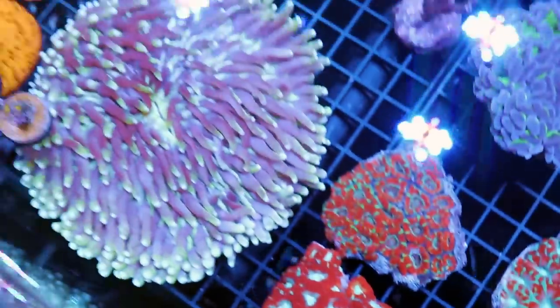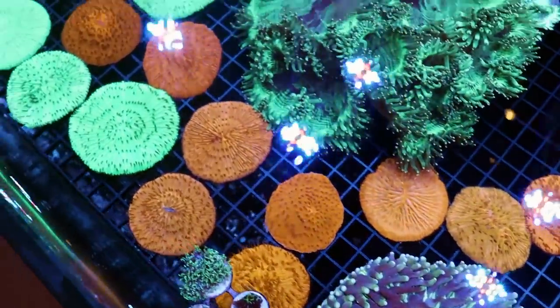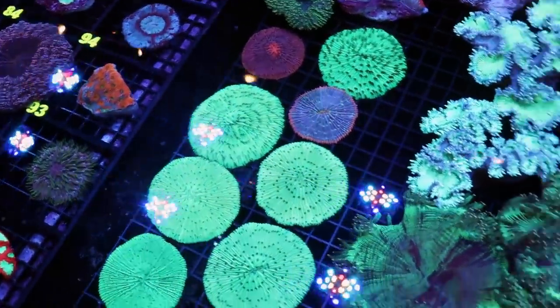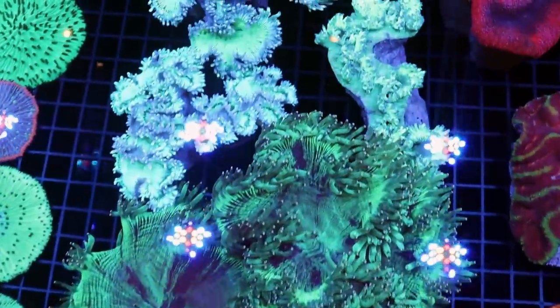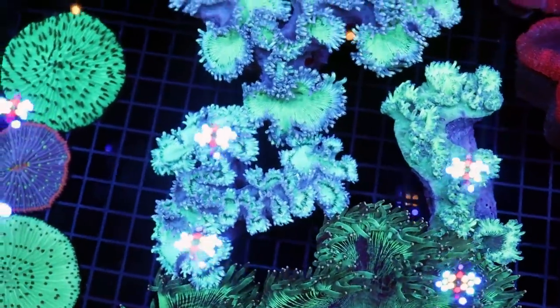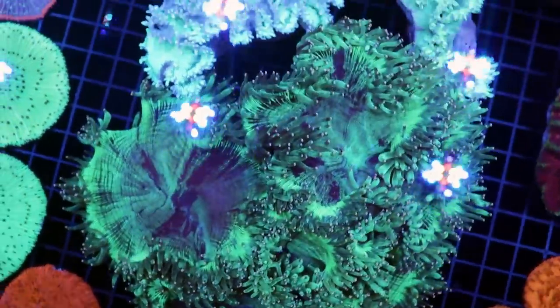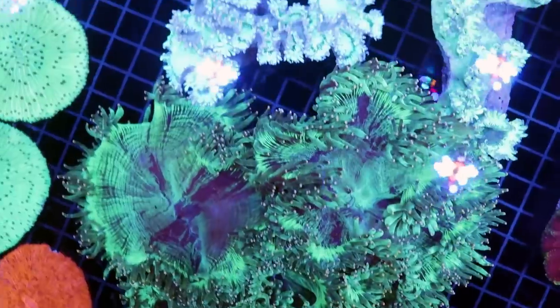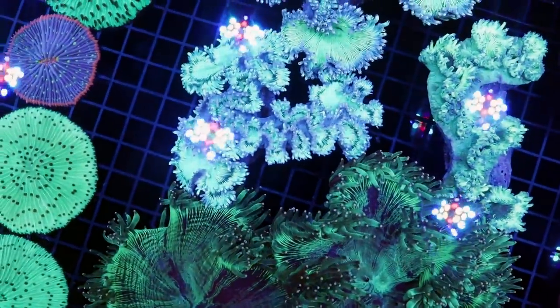Plate corals we got a ton of — check these out, plates for days. You could have dinners with these plates. The elegance are looking good, though these ones are still a little bit closed. I want to see them more open. This is actually a really good side by side — you can see what a very healthy one looks like and one that is still a little bit stressed.